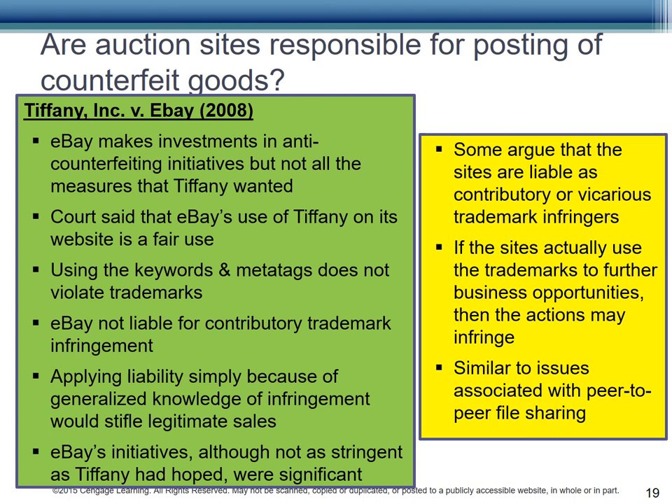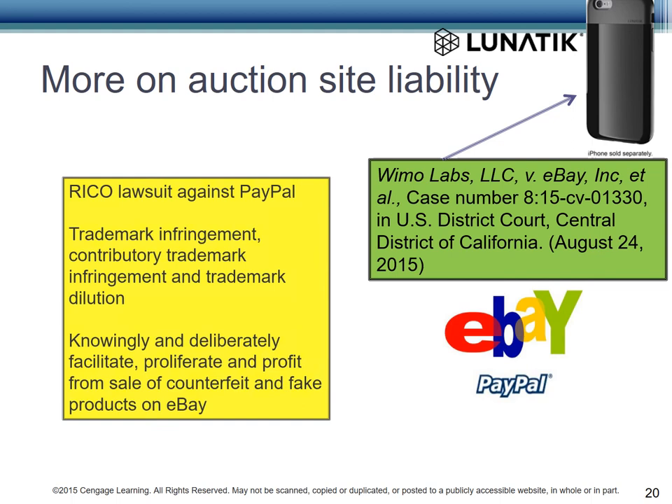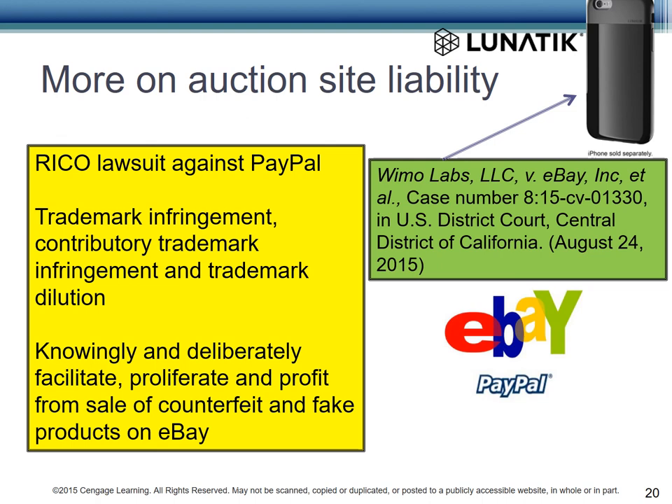Some argue that sites like eBay are contributory or vicarious trademark infringers. If they actually use the trademarks to further their own business opportunities, then they may be infringing — this is similar to the problems that peer-to-peer file sharing presented. However, eBay has substantial legitimate business and tried to prevent counterfeiting. WeMo Labs also brought suit against eBay. WeMo makes a number of products, including cell phone cases. WeMo brought forward a RICO lawsuit against PayPal and alleged that eBay knowingly and deliberately facilitates, proliferates, and profits from sales of counterfeit and fake products on eBay. WeMo said they sent more than 5,000 notices of fake products to eBay. This case had not yet been decided as of early 2018, although it was dismissed in 2016 before being appealed again in 2017.